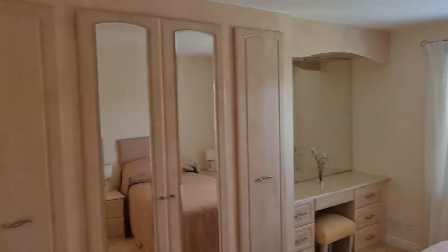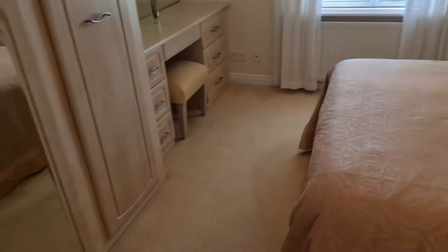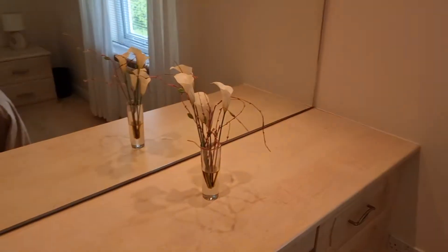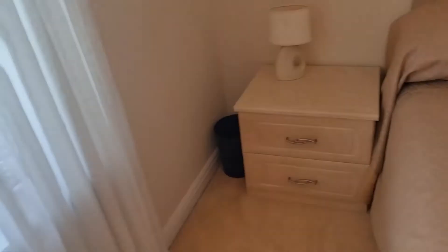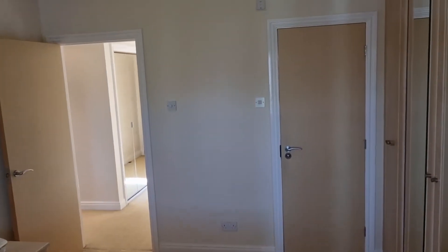Into the main bedroom we have a really good sized room with a very large fitted wardrobe system, a dressing table to the side, fitted bedside cabinets, headboard, and very spacious lighting.